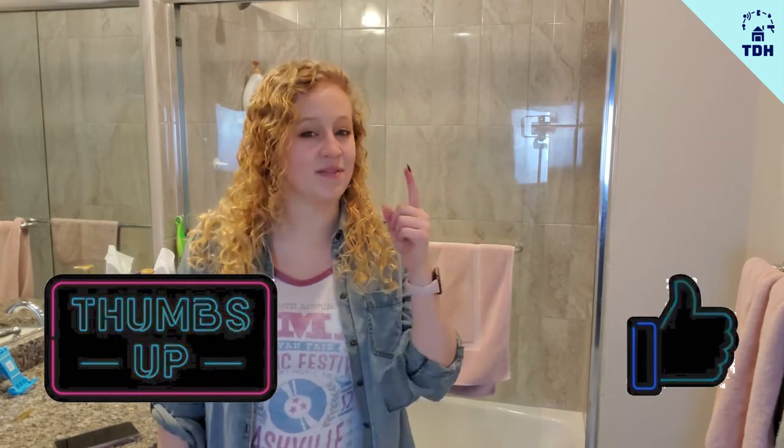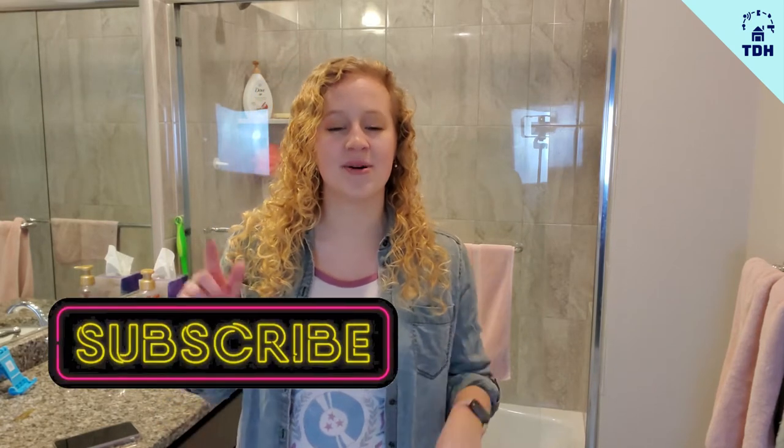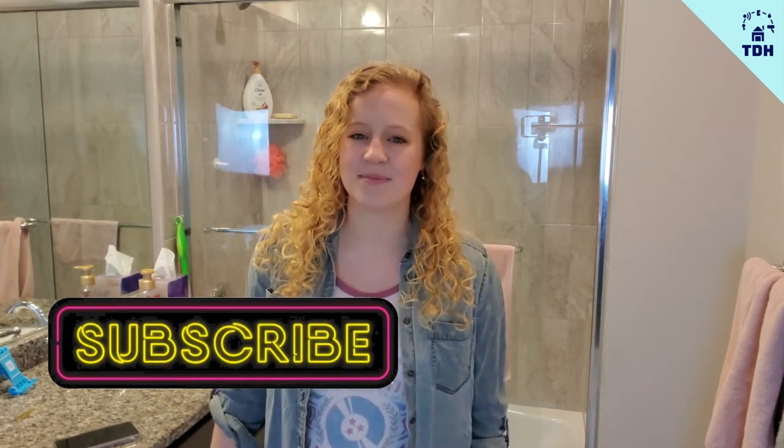Hi everybody and welcome back to Technically Designed Home. My name is Marissa and today we are in our second part of a three-part organizational series. Today I am tackling my bathroom and I'm going to share my budget-friendly tips and tricks for organizing the drawers, cabinets, and counter space in your bathroom. Don't forget to like this video if you need motivation for reorganizing in 2020, and subscribe and hit the notification bell so you're notified every time I upload. Without further ado, let's get into the video.